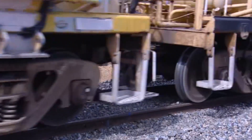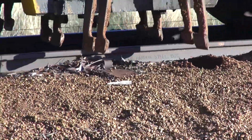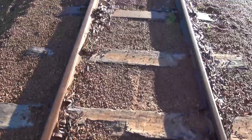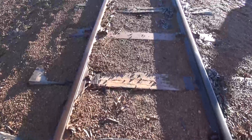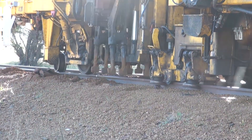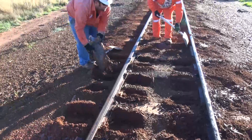Tamping is the only option available to correct track geometry and bring it back to code of practice tolerances. In this 30-metre stretch, there are 40 sleepers in total: 9 steel sleepers and 31 timber sleepers. Before tamping, 5 out of 31 timber sleepers had completely failed. As the tamping process is conducted, some sleepers with a life of 4 years or less are further weakened and begin to fail due to their poor condition. After tamping, 11 timber sleepers have completely failed.